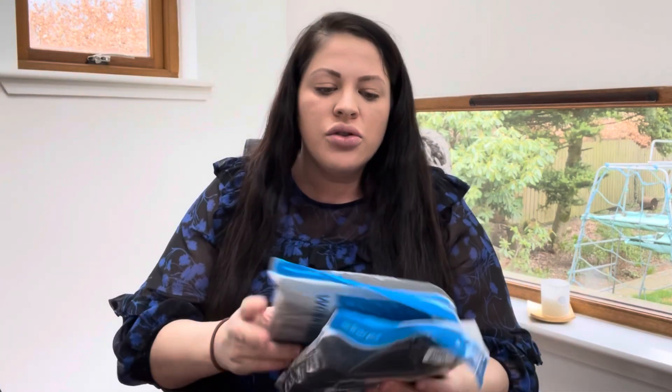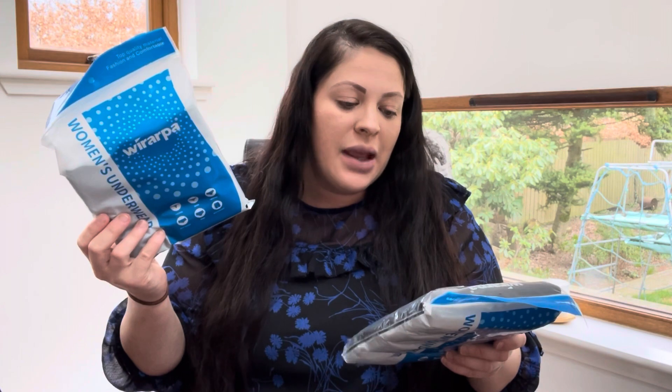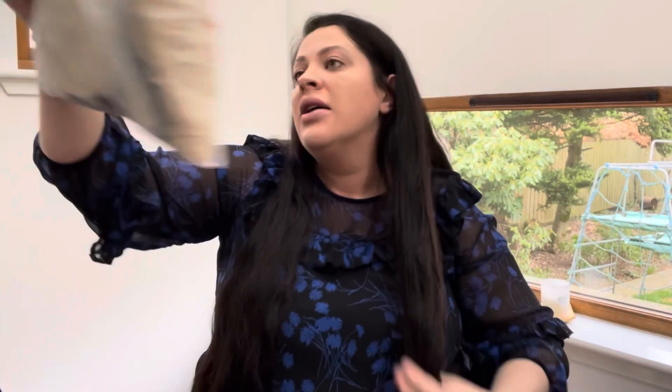I've ordered big pants — you want something that comes up high in case you end up with a C-section scar, so nothing rubbing. Cotton, ideally black, because there's going to be a lot of bleeding postpartum, hence the maternity pads. I got two packs of four and took one out, so I've got seven. You don't know how long you'll be in for — your partner can bring more — but I was encouraged to take six-plus pairs.